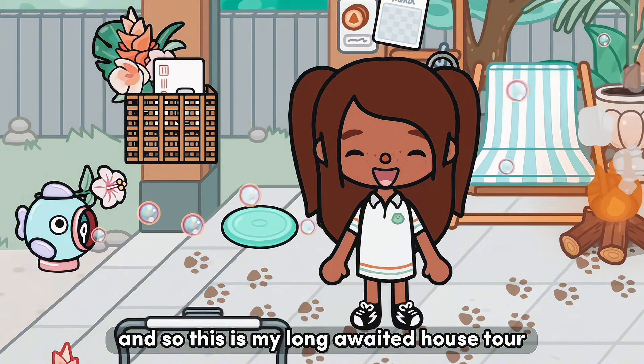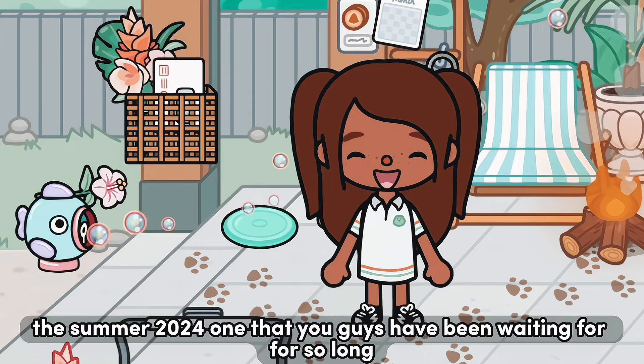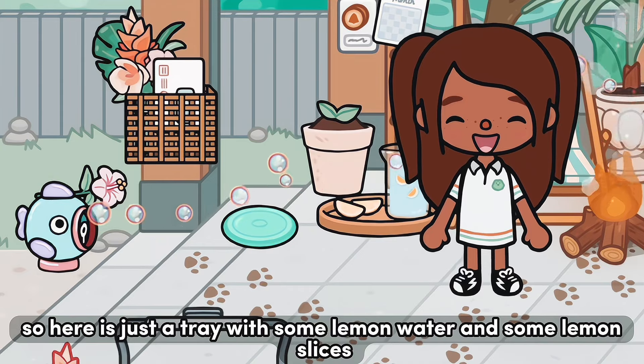This is my long-awaited house tour, the summer 2024 one that you guys have been waiting for. So let's just get into it. Here is just a tray with some lemon water and some lemon slices.